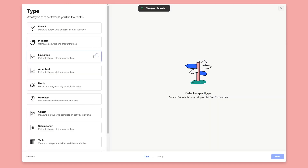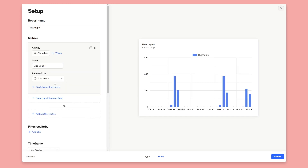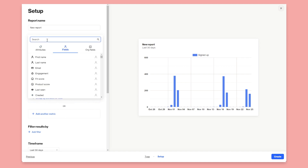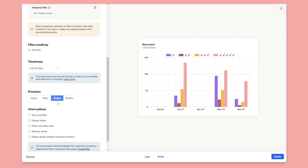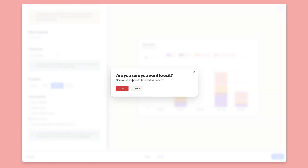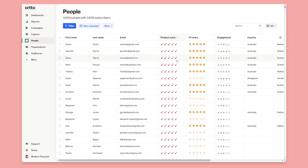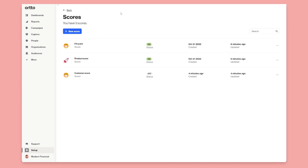Another report type you can look at is a column chart — we'll say Signed Up, group by attribute Product Score, set it to weeks, and stack the values. Now you can see signups by product score in a stacked column chart — pretty cool. You can pin these to dashboards and use them everywhere. You can even sync those field values to your CRM so your sales teams are fully aware of the different scores and how they're influencing things. That's a quick look at the new score feature — it's available in your account right now. Just go to Setup > Customer Data > Scores and good luck creating different scores across the customer lifecycle.